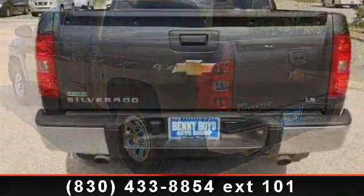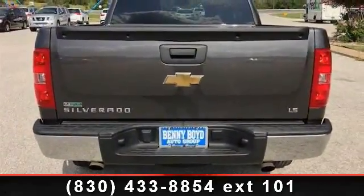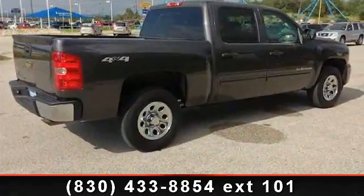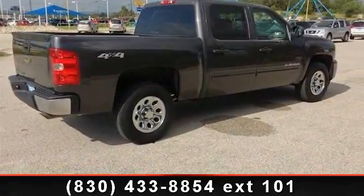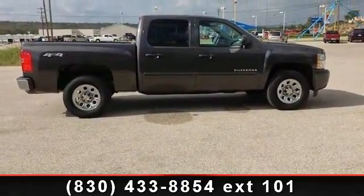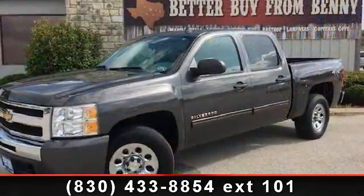Some of the top features included with this vehicle are daytime running lights, floor mats, adjustable steering wheel, front disc rear drum brakes, traction control, ABS, and telematics. This car won't be available much longer. Call now to schedule a test drive at our dealership.